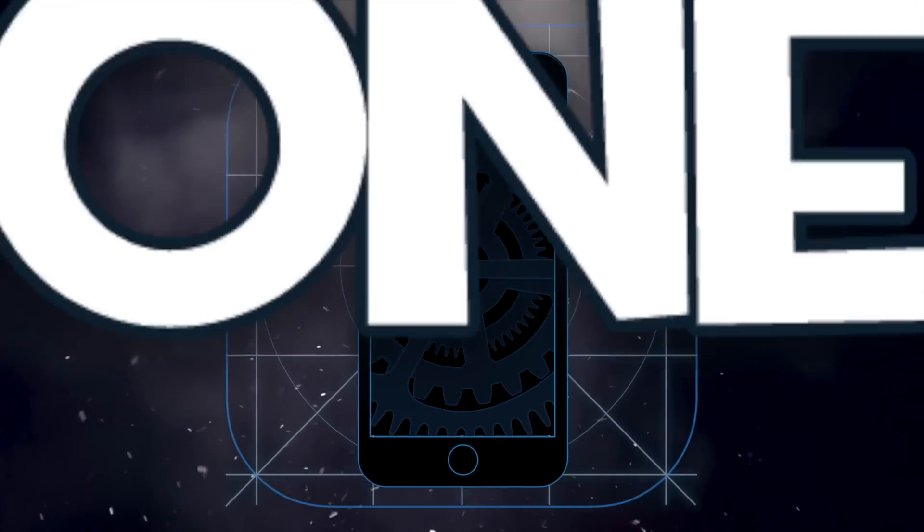This is an early 2011 MacBook Pro. This MacBook Pro holds a significance because this is the MacBook Pro I did my very first unboxing with.